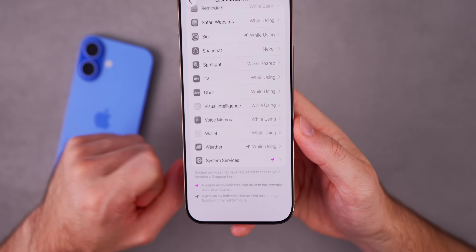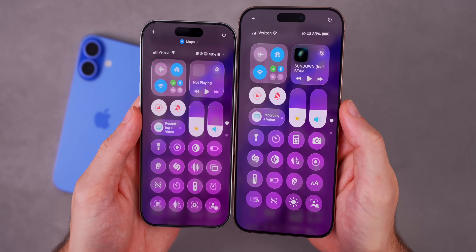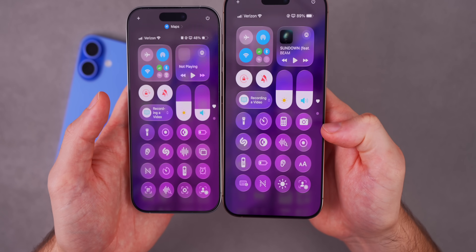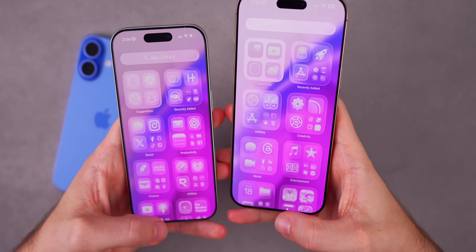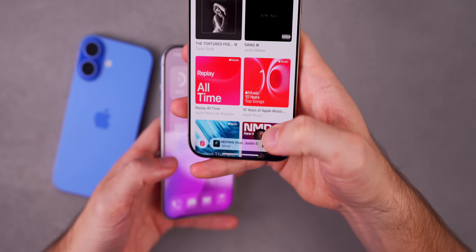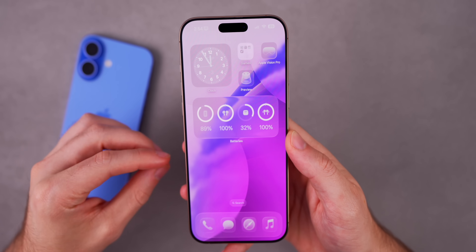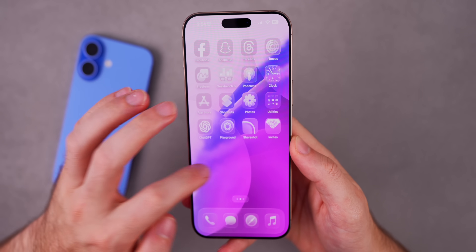Some people were saying that the liquid glass has changed in beta 7 compared to beta 6, but looking at both with the same wallpaper and same section on screen, they look the same to me. This holds true in the Control Center, the Music app, and the App Store — liquid glass looks about the same in beta 7 as it did in beta 6. Thankfully no tweaks to liquid glass — I think it's in a perfect spot right now, really well tweaked.